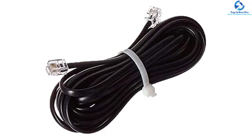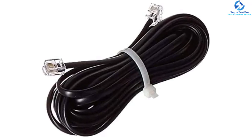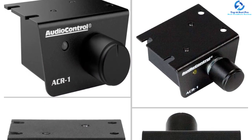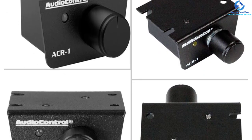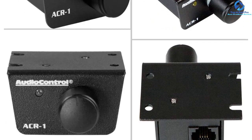Among the features you will like about it is that it has a signal-to-noise ratio of 110 decibels, which will help to make sure that you enjoy the best music quality. Another impressive feature is that it has a frequency response range between 10 Hz and 100 kHz.